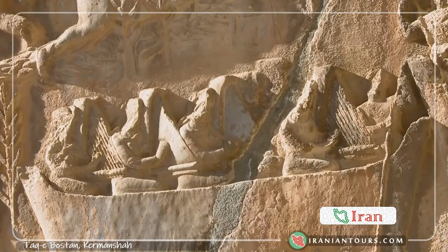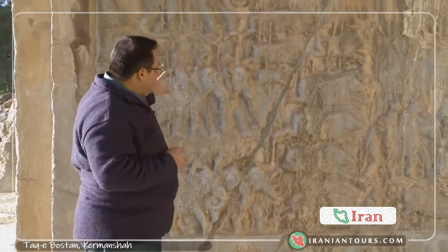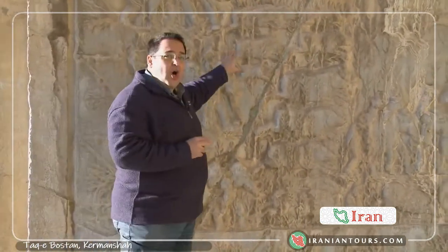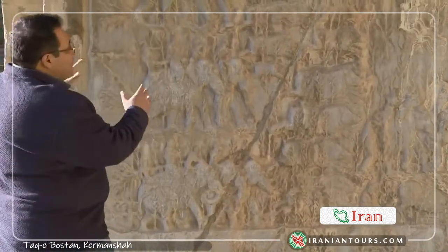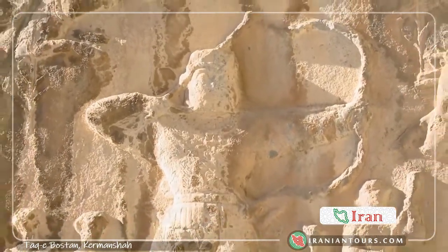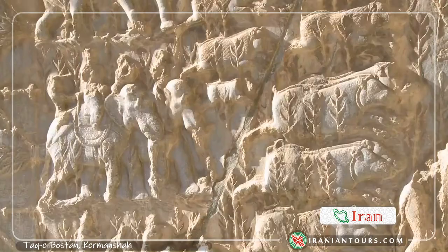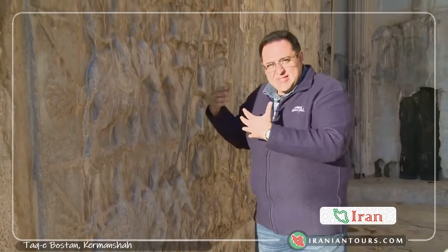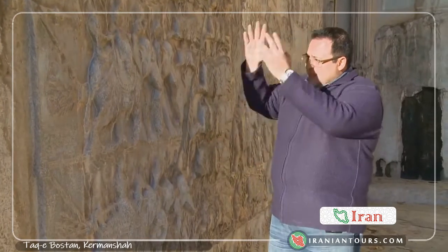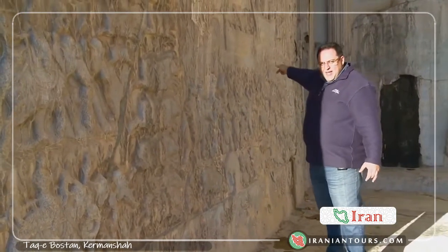To build Taghebostan, professionals had to carve a big chunk of this limestone mountain. One of the most amazing elements in this structure is regarded as the first stone-carved animation in the world, which depicts the hunting season of Khosro Parviz, one of the Iranian Sassanid kings — from the moment his troops enter with elephants to scare out the boars, which the king later hunts. The patterns on this wall are perfectly designed to resemble a complete comic strip, from the start of the hunting season to where the boars are killed and taken away to the kingdom.